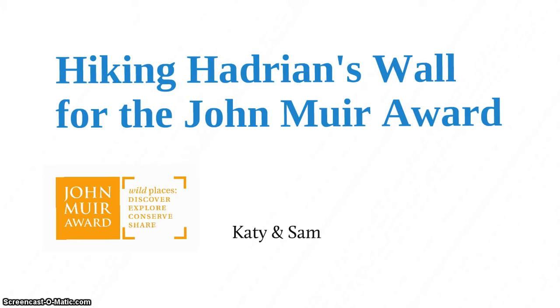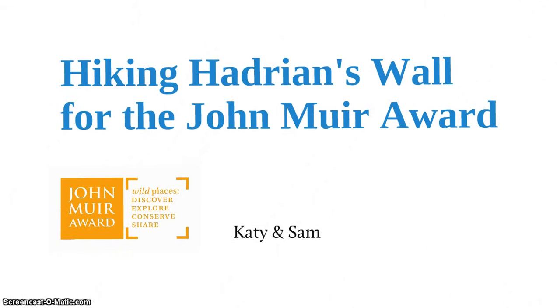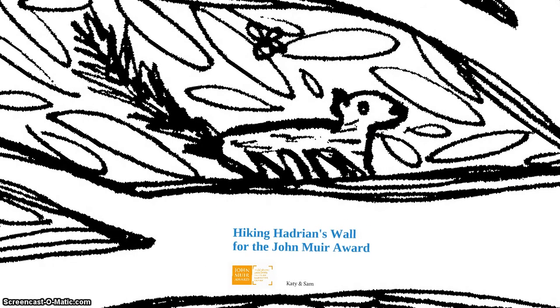Hi, I'm Sam and I'm going to tell you about the John Muir Award that Katie and I recently did along Hadrian's Wall. And to help us with this presentation we've got some help from our friends, the woodland animals, like this little squirrel here.